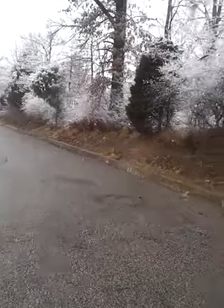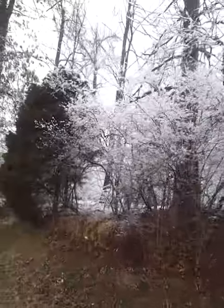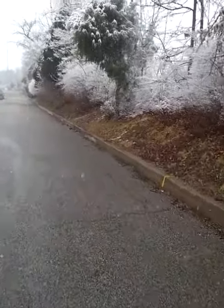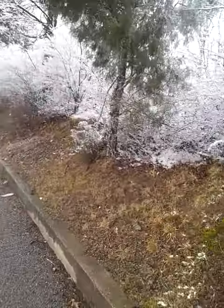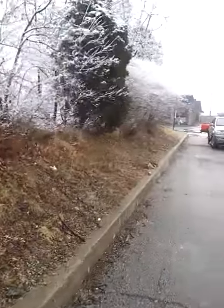Oh, here's some more over here. Let me come walk down here. This is kind of neat. It really does look pretty cool, I gotta say. Okay, I'm done. Take care.